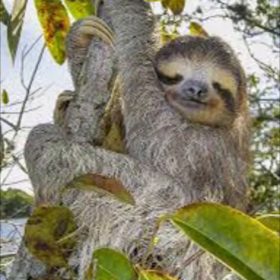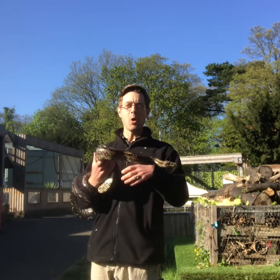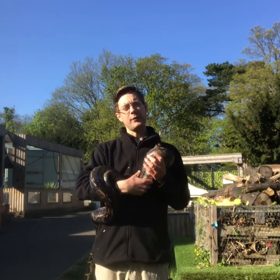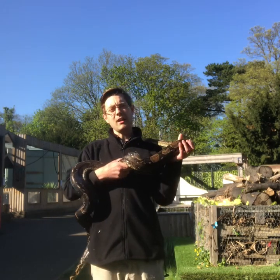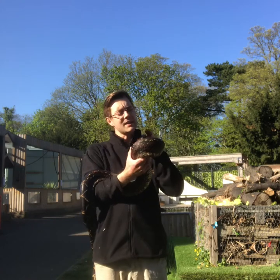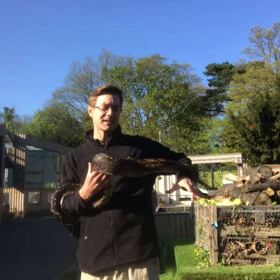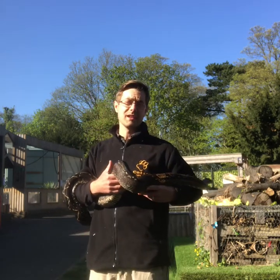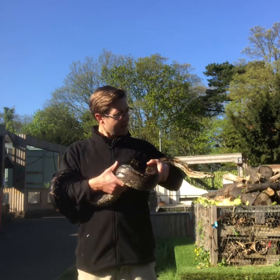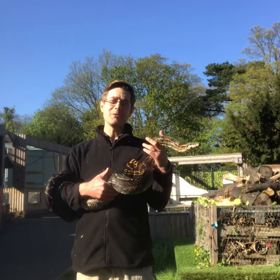This beautiful creature is Reggie, and Reggie is a boa constrictor. Boa constrictors are found in rainforests — in fact they are found throughout Central and South America. They like to hide in the trees, in the understory, and on the rainforest floor for two reasons: one, to find their prey — small mammals or lizards — and two, to hide from predators. Reggie is about six foot long, and sometimes boa constrictors are found living near rivers, which brings us on to our next habitat.